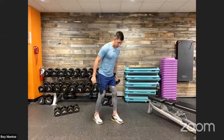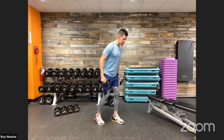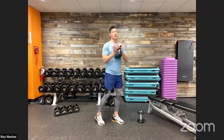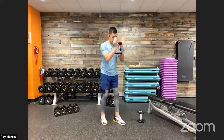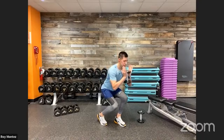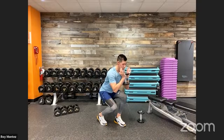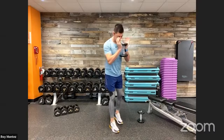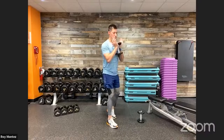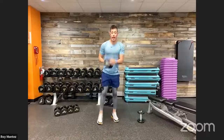Set up with feet shoulder-width apart, heel to toe on foot placement. Right foot is back, left foot is the lead foot tracking forward. Rack one dumbbell and hold it goblet style by the head. Drop down into a low, compact squat — front knee tracks over the toe, chest up, spinal alignment. Drive up through that front heel; the rear leg is just a kickstand, so about 80% of weight is on the front leg. Alternate left and right leg for 40 seconds.